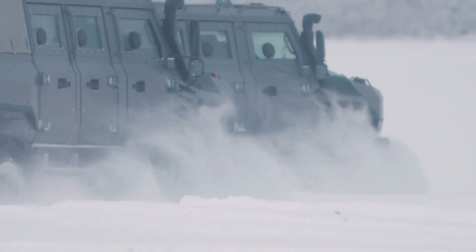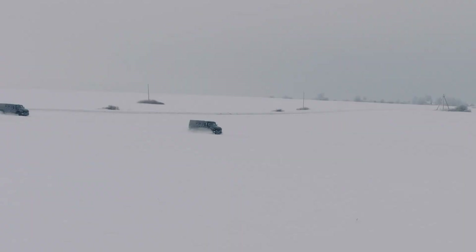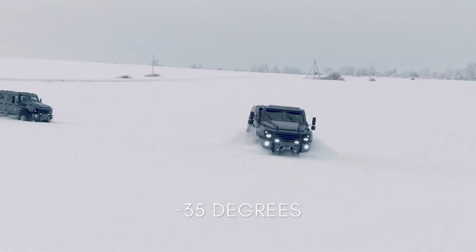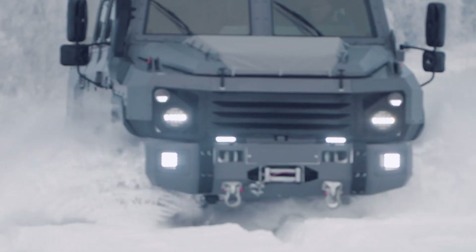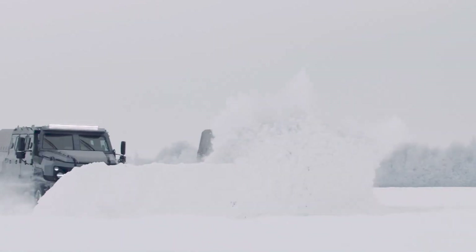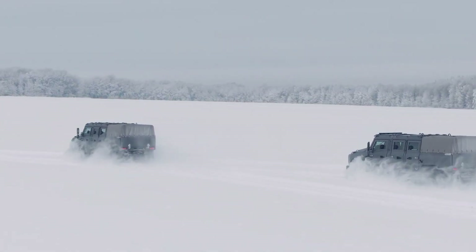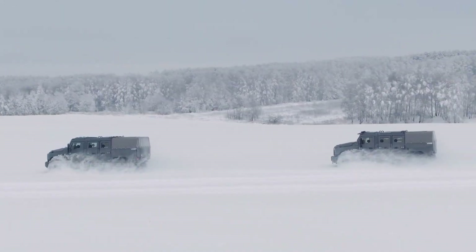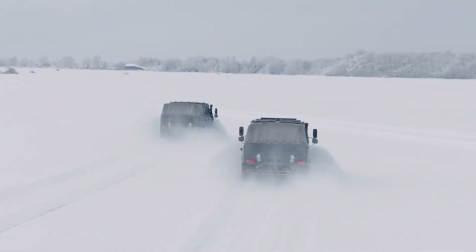Designed for rapid troop deployment, the Buran is fitted with three doors on each side, each equipped with bulletproof glass and integrated firing ports. Powered by the robust EMZ 53442 diesel engine, it reaches speeds of up to 100 kilometers per hour and boasts an exceptional 1,400-kilometer cruising range. Enhanced with precision German-engineered fuel systems, the Buran delivers reliability, endurance, and versatility for modern defense operations.